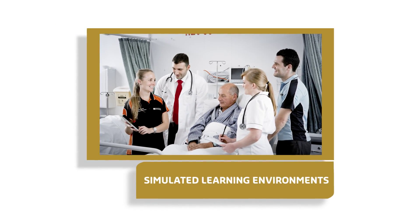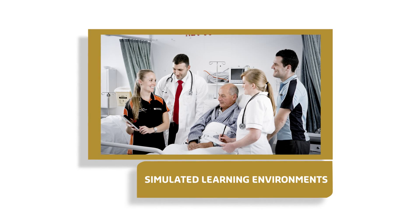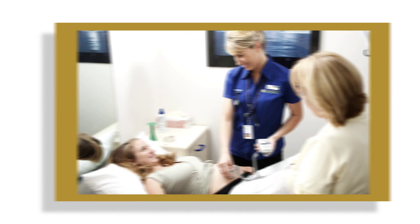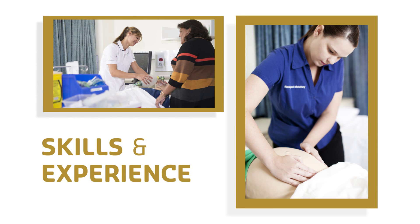That's why we've invested in sophisticated simulation learning environments. Simulated learning, an initiative of the Faculty of Health Sciences at Curtin University, is a new way of giving students the skills and experience to better prepare them for the real world.